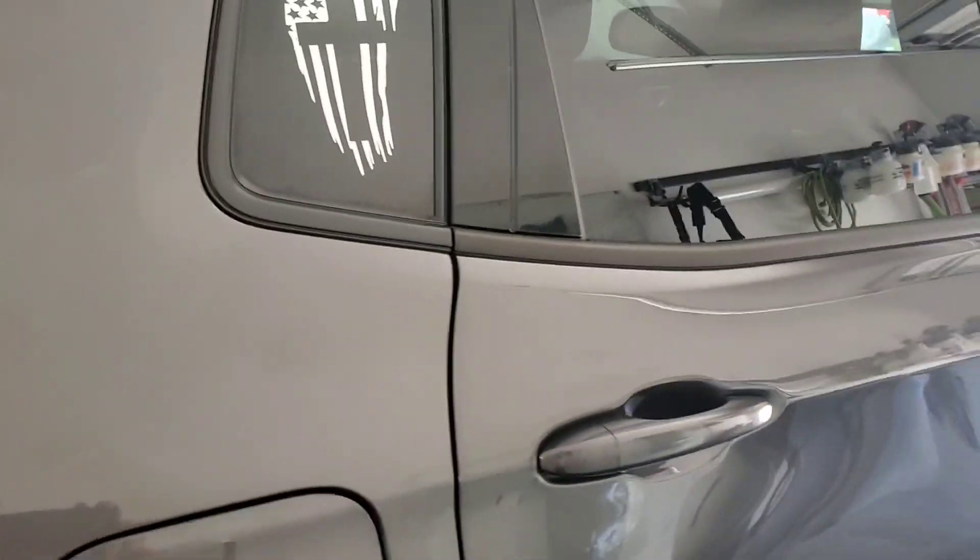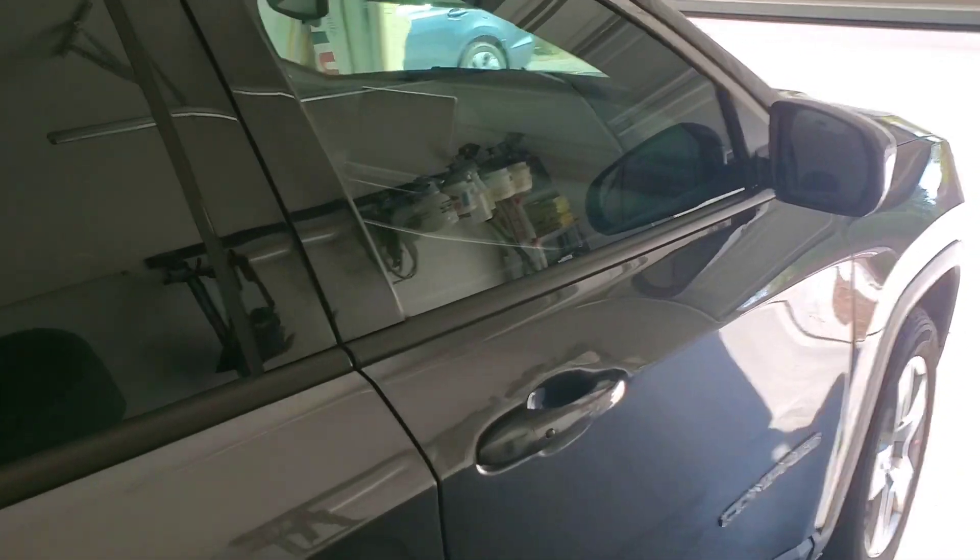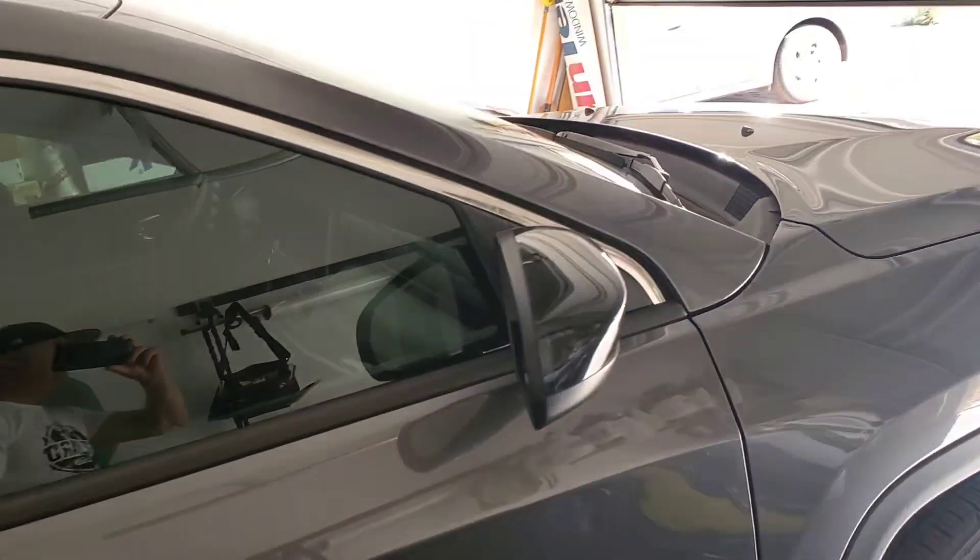Let's go to the passenger side — quarter glass, passenger back door, passenger front door. This vehicle absolutely came out perfect.